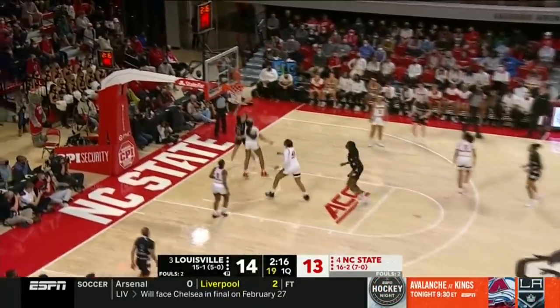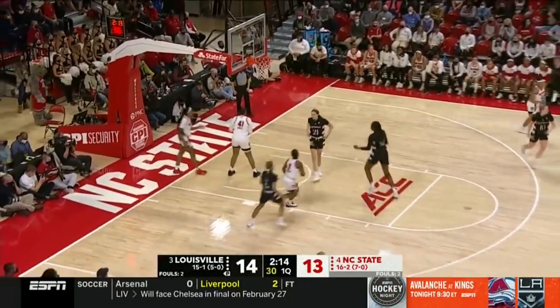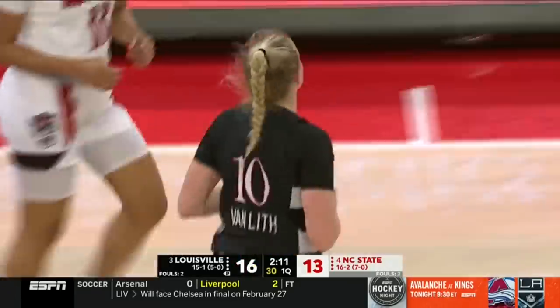14-13, Louisville in front. Nice entry find — Van Liff to Angsler again. Clearly isolating Angsler inside.